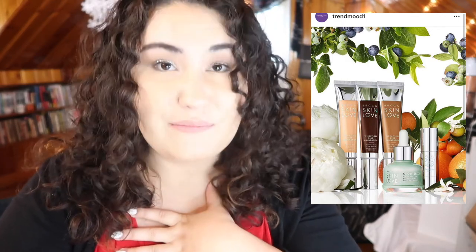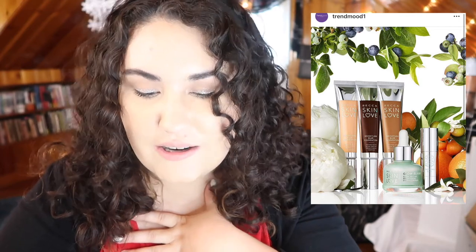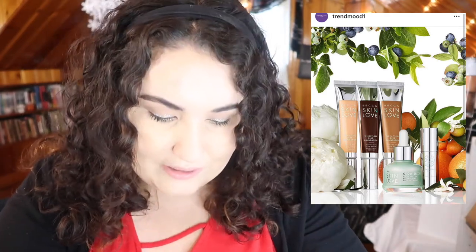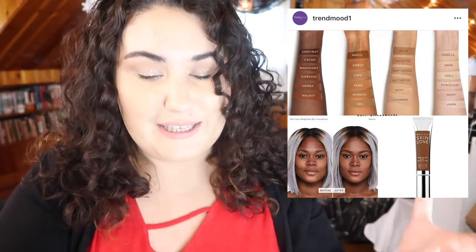Becca is coming out with a whole new line of products called the Skin Love collection — they look stunning. They have the Skin Love Glow Elixir, which seems like a serum, and the Weightless Blur Foundation in 24 shades. From the picture, three of the shades look like a pretty good range, though I'll withhold judgment until I see the full range. They also have the Glow Glaze Stick — I'll probably pass on that since I'm not a huge fan of cream highlighter. But that foundation is going on my list; I really want to try a sample first.